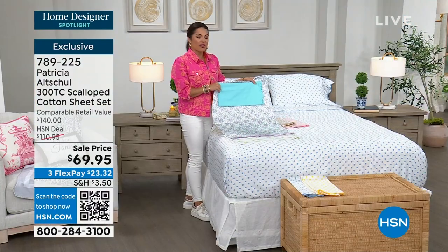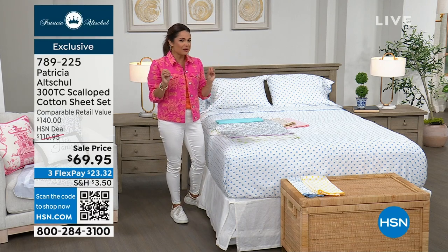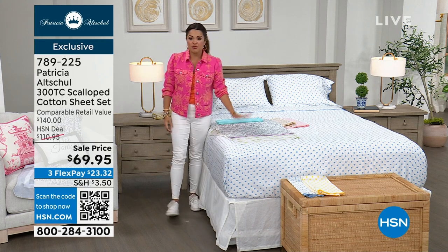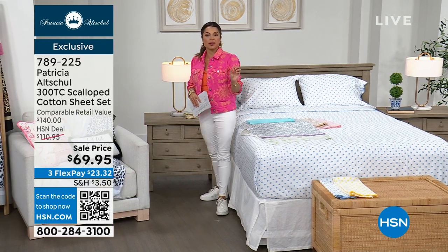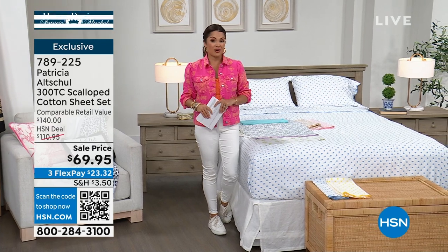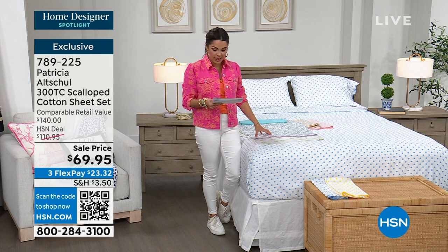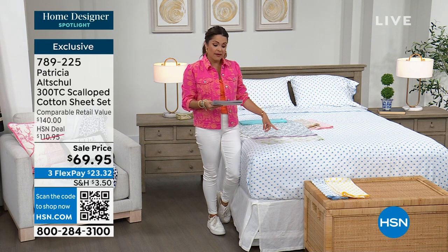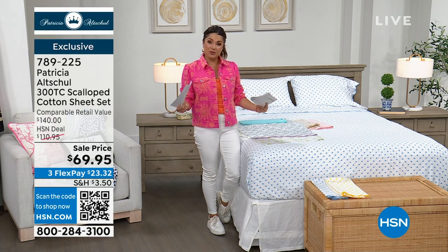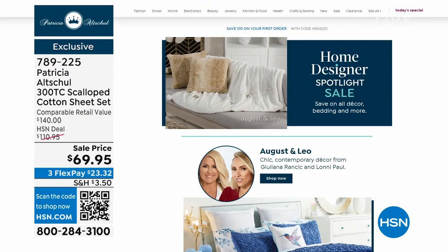At this hour — whimsical yet elegant and completely unique — we're adding glam and luxury to your home with Patricia Altschul. Don't forget about the HSN credit card promotion: apply for the HSN card and get $10 toward any single item purchase. This sheet set comes in Full, Queen, King, or California King — brand new. If you want to see more from HSN's home designers, head to hsn.com and type in 'Home Designer Spotlight.'